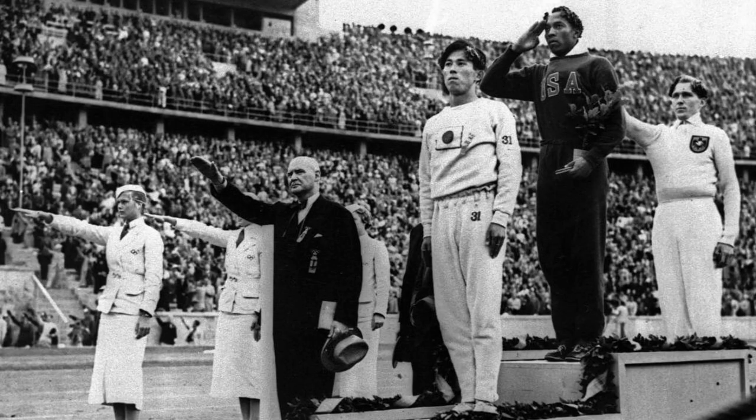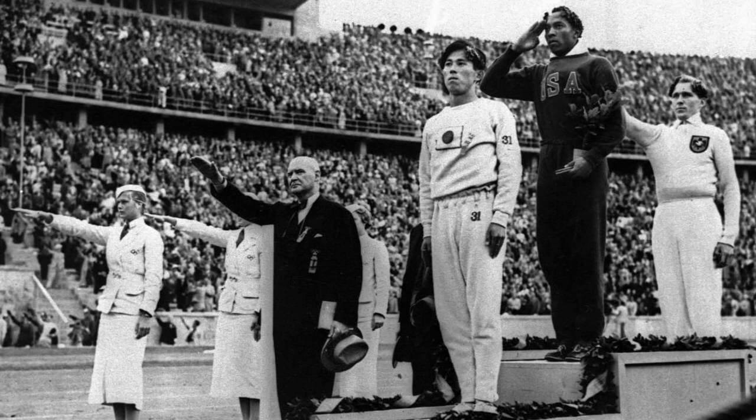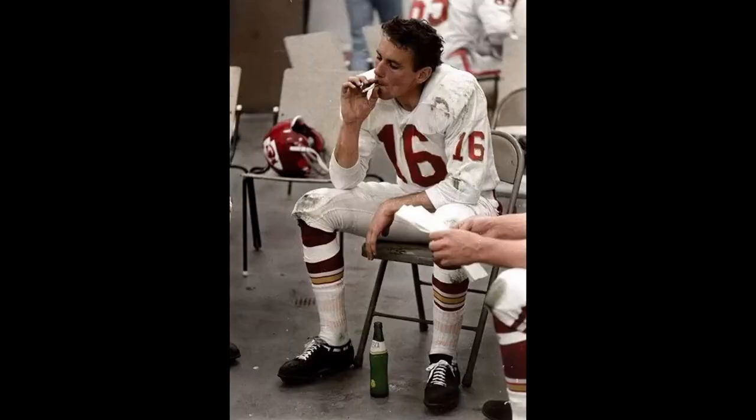Now let's go way back to the 1936 Olympics held in Berlin, Germany — when Hitler was around. This is Jesse Owens receiving one of his four gold medals. This particular one was for the long jump, and by the way, this was taken by Hitler's personal photographer. Is it a great image? No — it's someone receiving an award. The reason it's iconic is because, during Hitler's reign, a Black athlete won four gold medals.